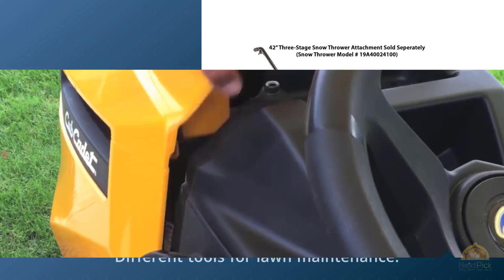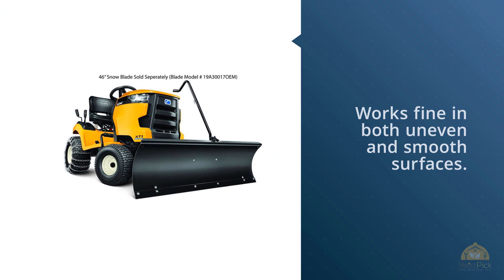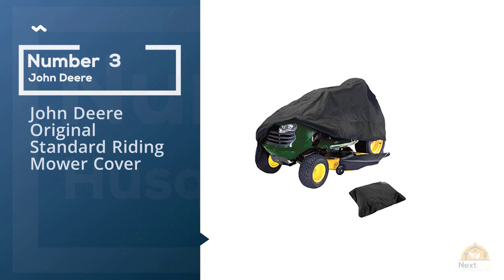You can comfortably move the lower deck with your hands. The Cub Cadet XT1 has a compact and attractive design. The mower has different tools which are important for lawn maintenance, and an efficient engine which works fine on both uneven and smooth surfaces.